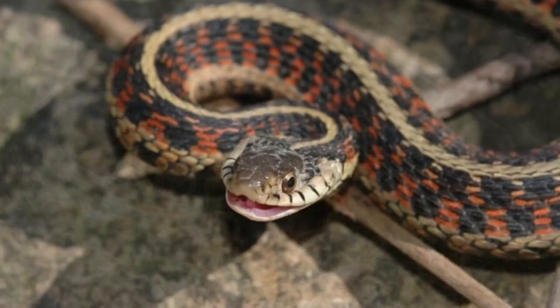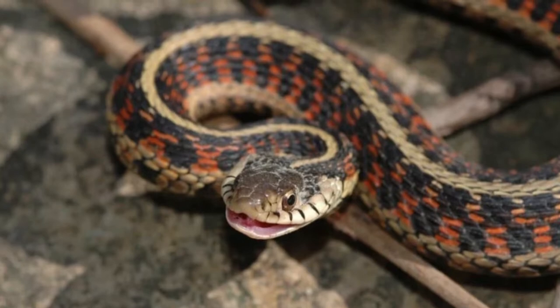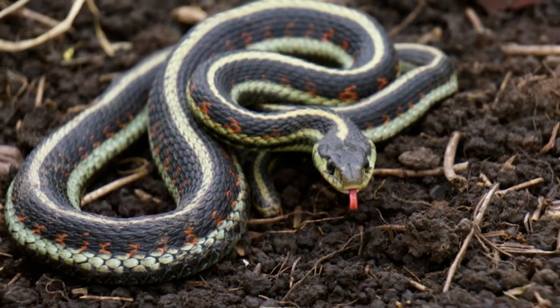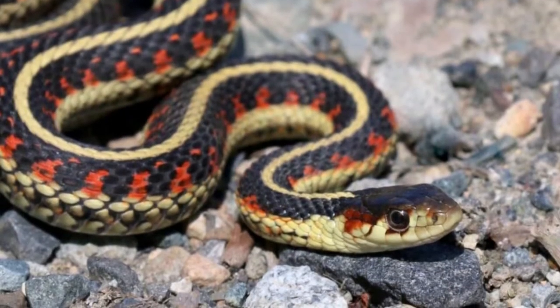The most frequently encountered species are the common, the checkered, and the eastern garter snakes. Previously thought to be non-venomous, its bite secretes a neurotoxin that is too mild to be dangerous to humans.